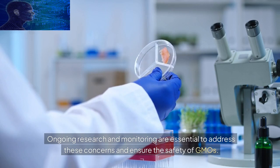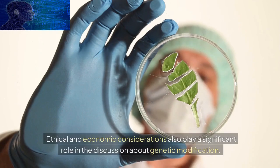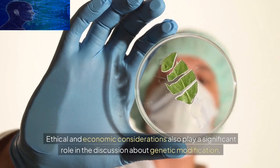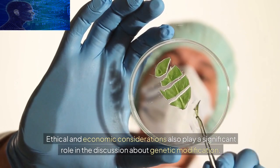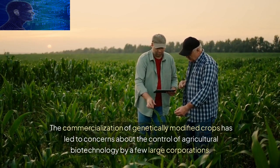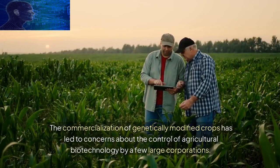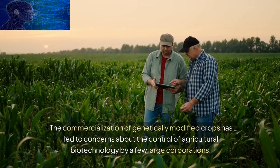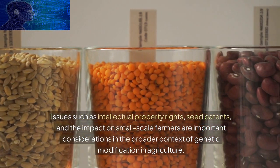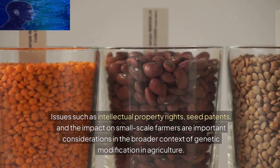Ethical and economic considerations also play a significant role in the discussion about genetic modification. The commercialization of genetically modified crops has led to concerns about the control of agricultural biotechnology by a few large corporations. Issues such as intellectual property rights, seed patents, and the impact on small-scale farmers are important considerations in the broader context of genetic modification in agriculture.